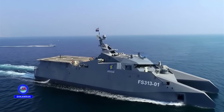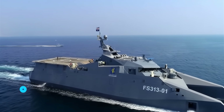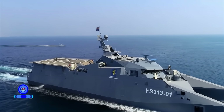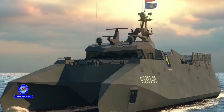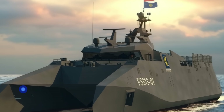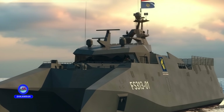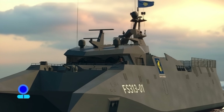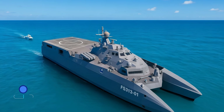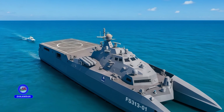For propulsion, the Shahid Soleimani is equipped with four powerful diesel engines, enabling it to reach speeds of 32 knots, equivalent to 60 kilometers per hour. The operational range of this vessel is 5,000 nautical miles, approximately 9,250 kilometers, allowing for extended missions. Its high operational capacity gives the Iranian Navy a persistent presence in strategic areas, significantly boosting the ship's tactical effectiveness.